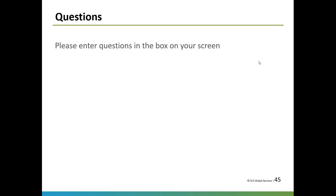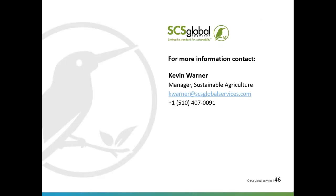Thank you everyone for your time. If you have further questions, I'm happy to have a call or exchange emails. Happy to talk about certifications or sustainability in general. Have a good day.